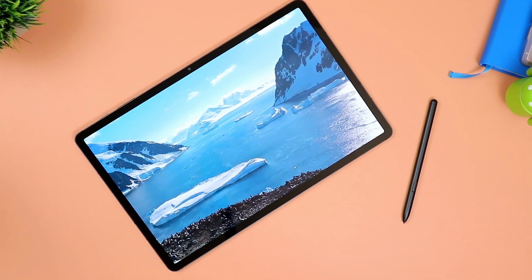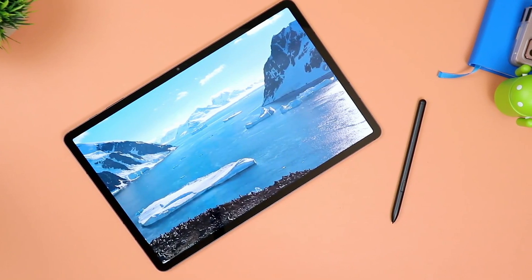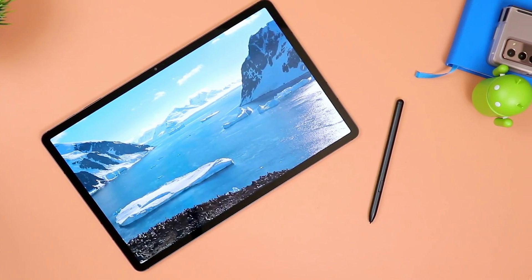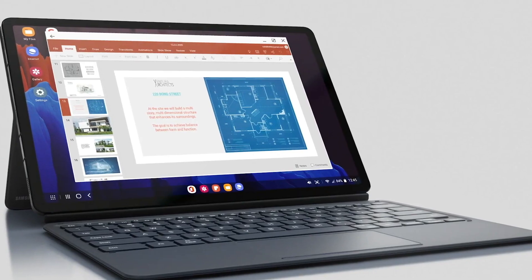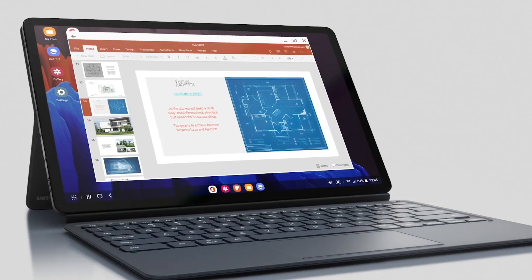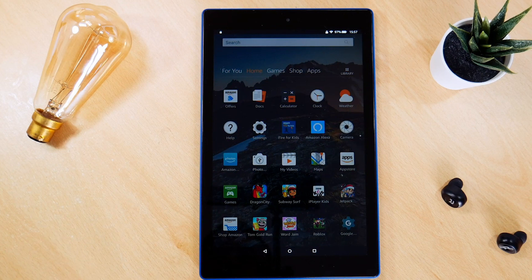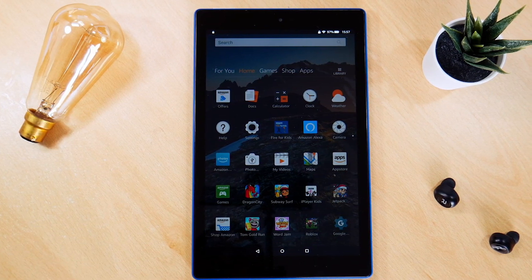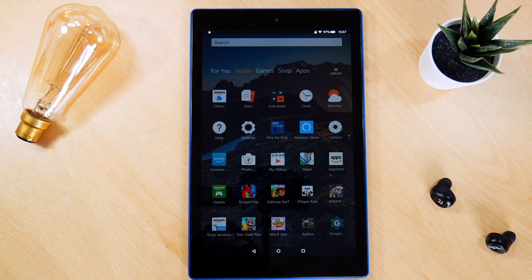Are you looking for a new gaming tablet but don't know which one to choose because of the different options available? Well in this video, we break down the top 3 gaming tablets on the market this year, based on price, performance, and situations they'll be used in. We'll be taking a look at gaming tablets in every budget range, so whether you're looking for gaming on Android, iOS, or Fire OS, we'll have an option for you. So if you're interested in finding out which gaming tablet will be best for you, stay tuned.